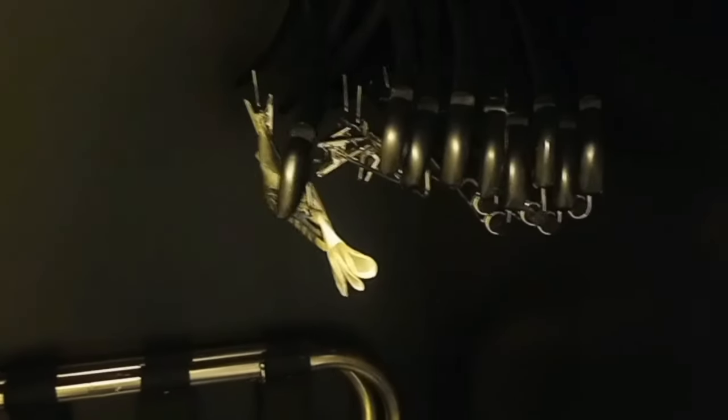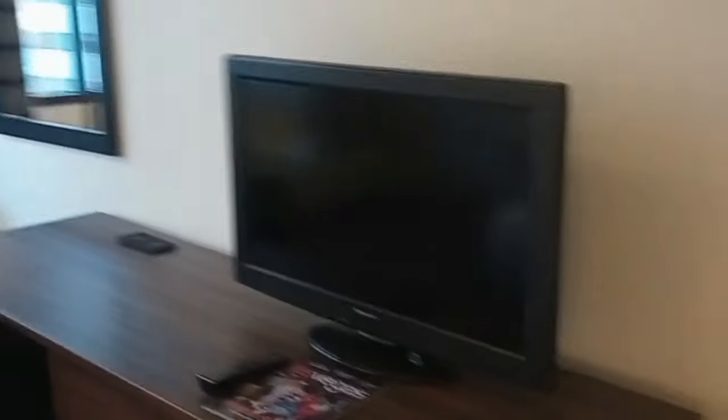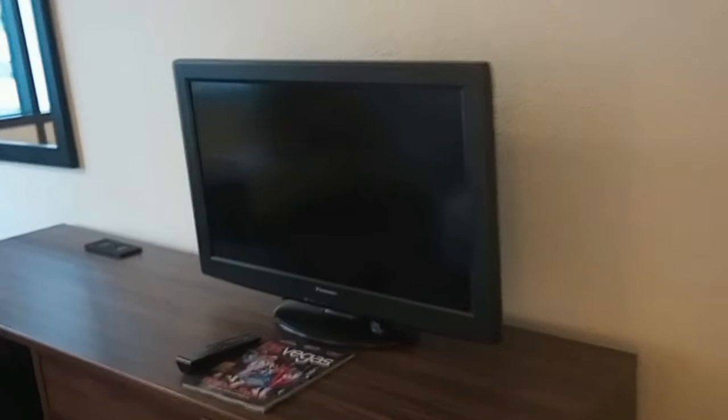Take a look in the little closet here. They give you an iron and ironing board and a lot of hangers, which is probably good if you're going to be here for a few days. Me, I'm just here overnight. I don't know if I showed you the size of the TV — it's kind of small by today's standards, to be honest with you.